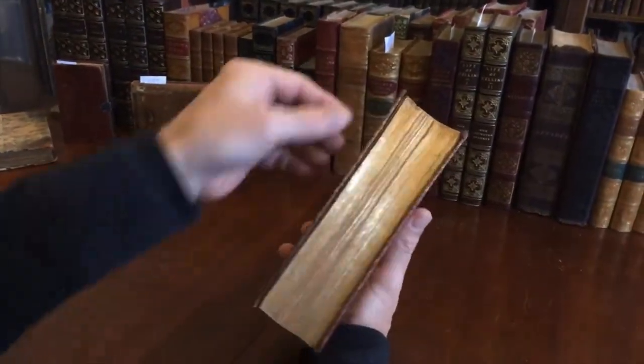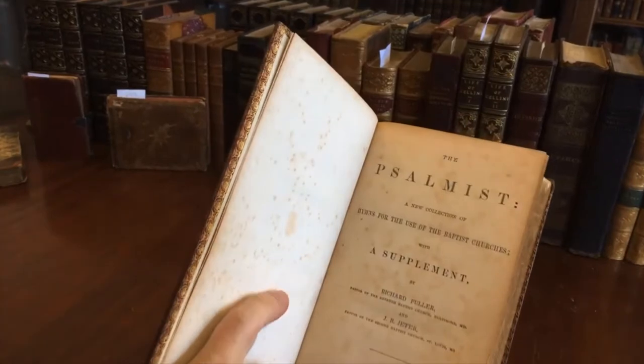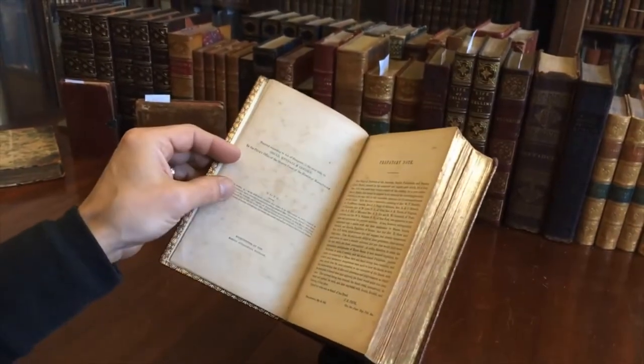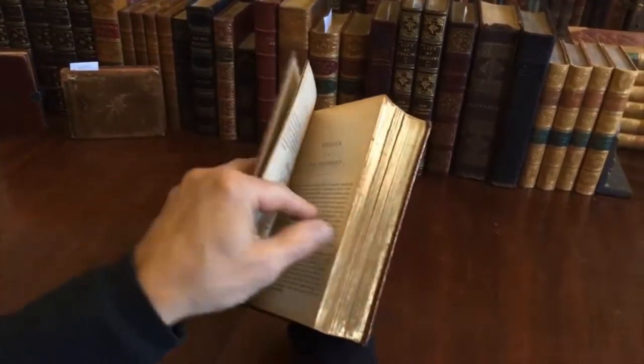All edges are gilt — even the four edges of the boards are gilt. And we see this is a psalmist by Fuller and Jetter, published in Boston as well as other locations. It is 1843, and indeed this binding is likely just about that time, 1840s.